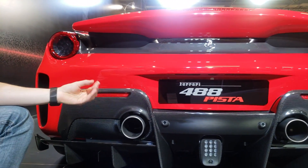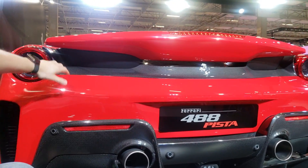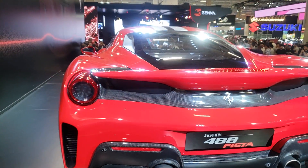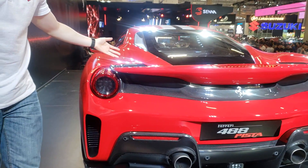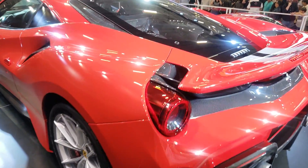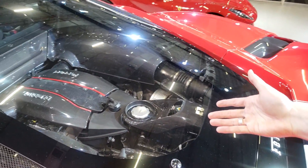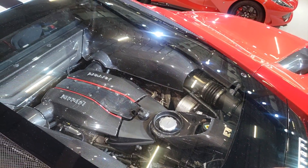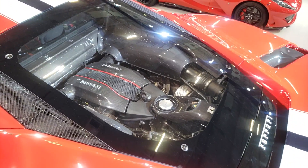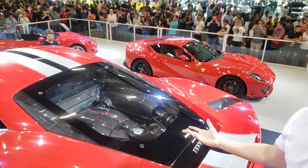Eu gosto muito de reparar nos detalhes de engenharia, na aerodinâmica do carro. Fibra de carbono, todas as curvas — é sensacional. Você repara todos os trabalhos de engenharia, o aerofólio, as entradas de ar para refrigeração. Motor V8 biturbo de 720 cv, que é o V8 mais forte produzido pela marca. Toda a estrutura é feita em fibra de carbono para deixar o carro mais leve.